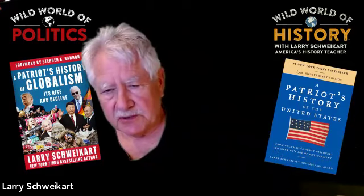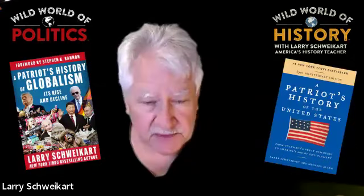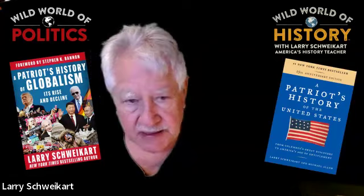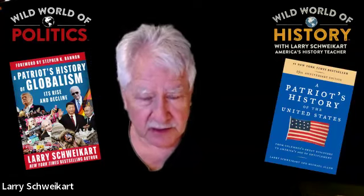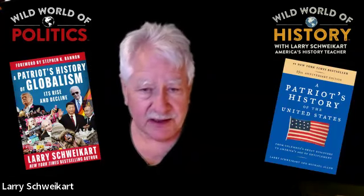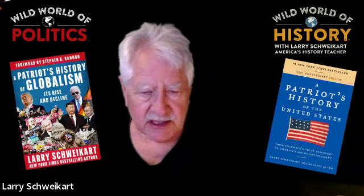There are free samples on the website. Let's get started with our lesson today. By the way, I just came back from the Florida Parent Educators Association — the biggest homeschool convention in America — and I met so many of you. People came up and said, 'We watch your YouTubes.' I appreciate it, and we'll continue with today.